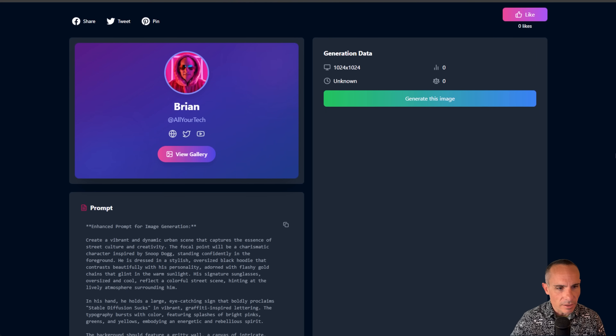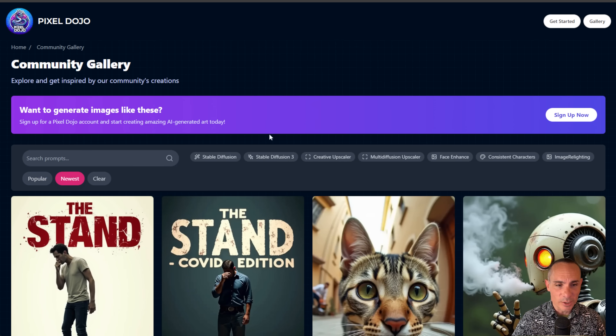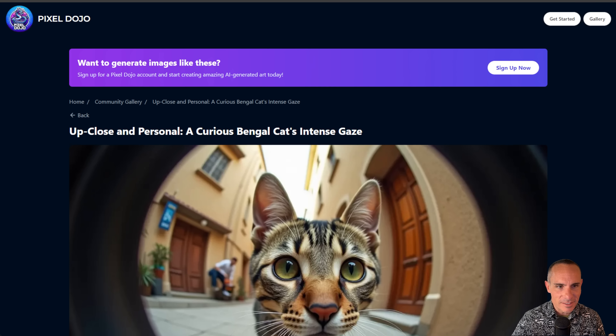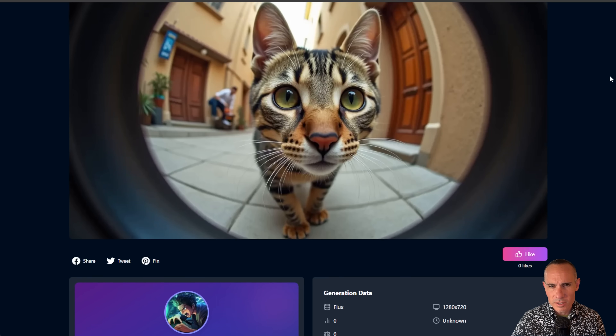If you take a look at the prompt, it's a pretty crazy prompt because it's generated by a large language model I've got internally. But you can also use some pretty generic prompts and get back really cool results. Here's one from a user on my site called Totes — I would say this is as high quality as you'd get from something like Mid-Journey V6, and it's simply 'a cat looking into a camera, point of view, fisheye lens.' Really cool.